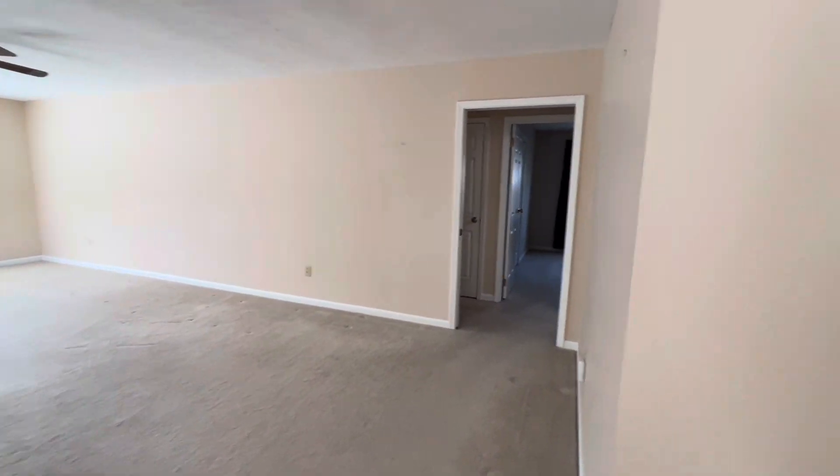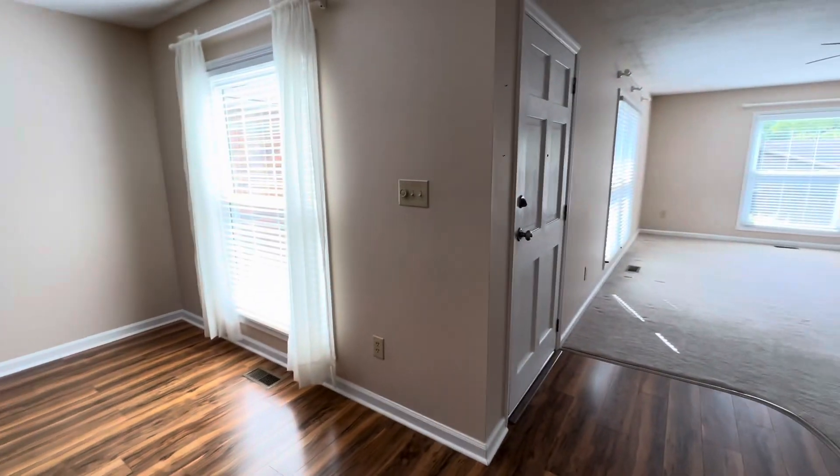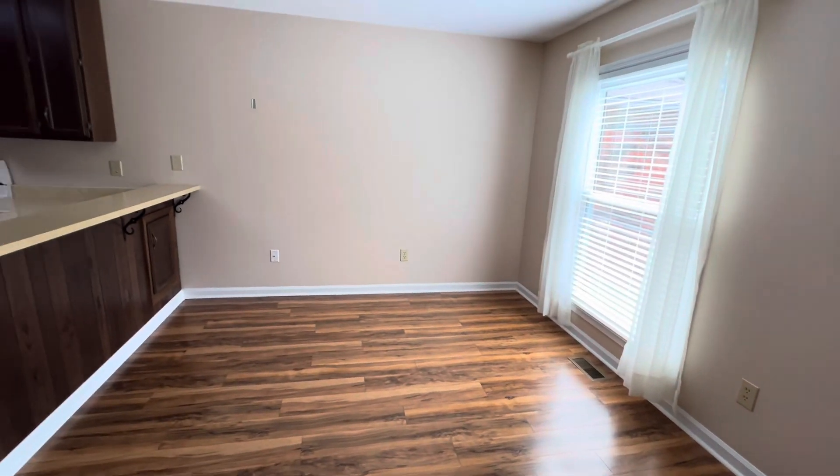This hallway takes you to the bedrooms. This is a coat closet — nothing exciting, just a coat closet. And then this way — so again, front door — this is your dining area.